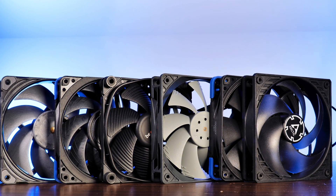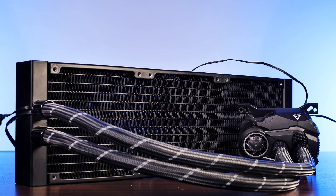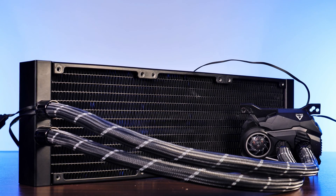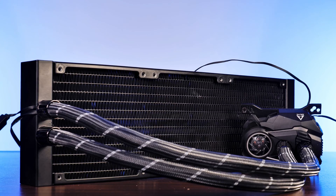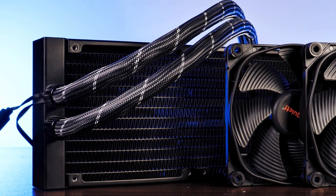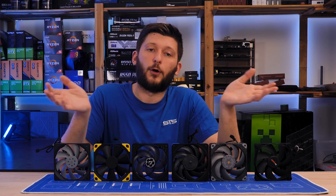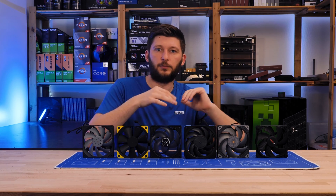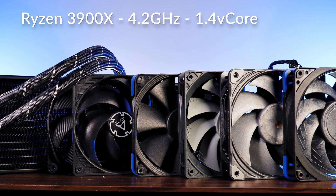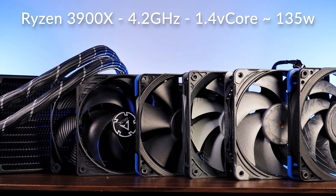The first test uses a big-ass radiator to give fans the best possible scenario to expand on their capability. We went with the Arctic Liquid Freezer 360, after removing the original fans. Not only is the pump on these LF coolers exceptionally good, but the thicker 38mm radiator provides significantly more fin area compared to the usual 27mm. We used it on top of a Thermaltake P5 open-frame case for zero air restriction. Beneath the cooler, we have a Ryzen 3900X locked at 4.2GHz and 1.4V VCore — pulling about 135W from the socket.